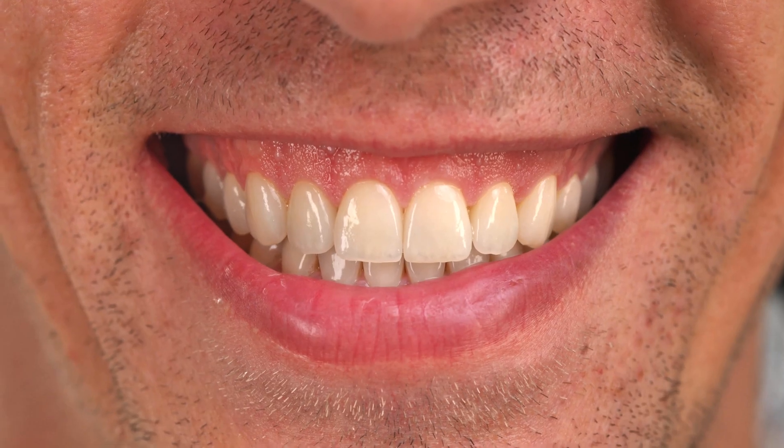Imagine being able to see a future smile before the dental treatment even begins. This is exactly what dental mockups do. If you have ever used a car configurator or a virtual kitchen planning app, you know how great it feels when the final product perfectly matches your expectation. Now we can do the same in dentistry, with incredible precision and predictability. Thanks to dental mockups, treatment outcomes are no black box anymore.